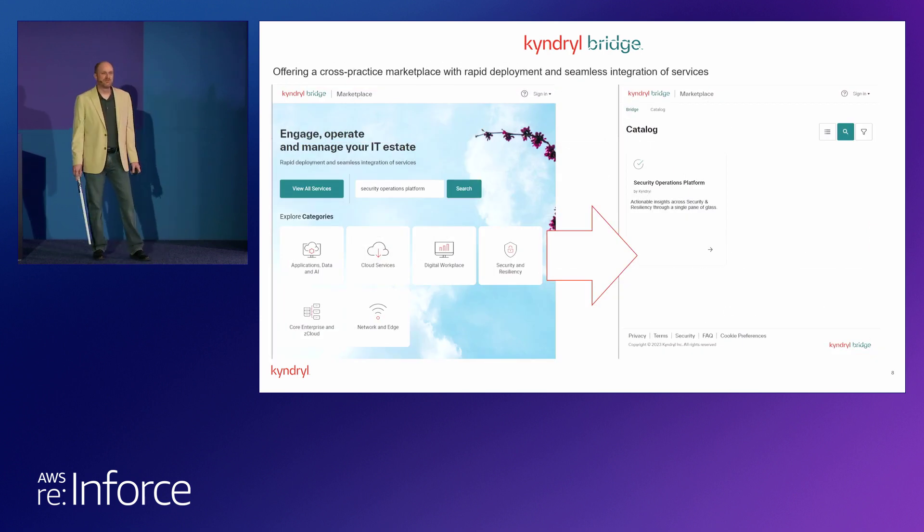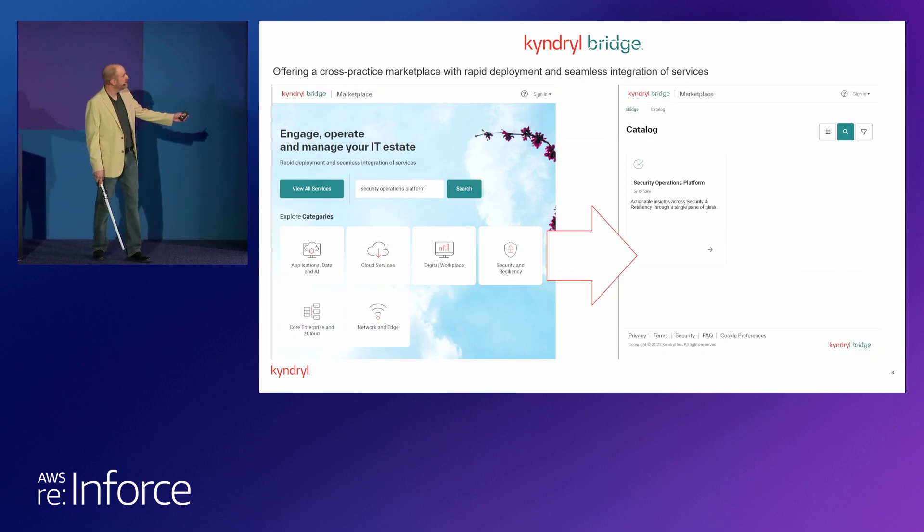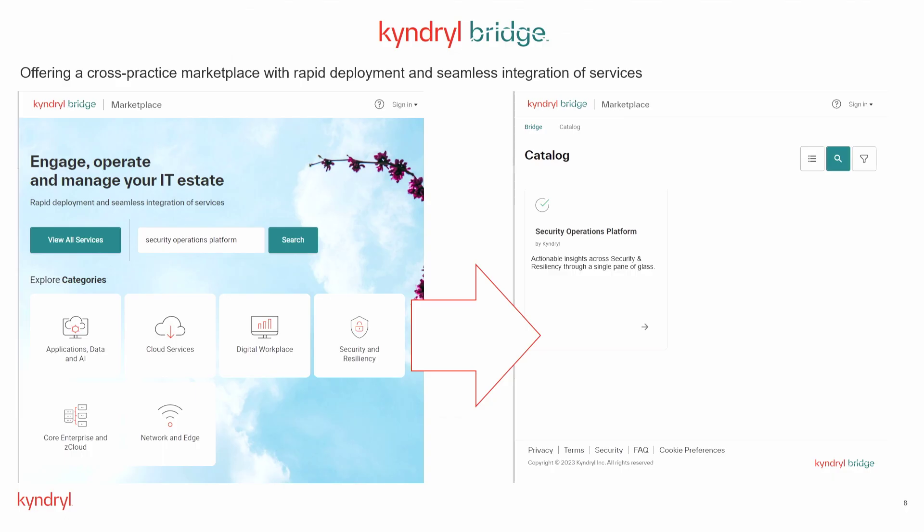Within Kyndryl Bridge, if you were to provision our services, you would come in and see a landing page. You might say, I'm looking for security and resiliency, and you could click there. There would be a plethora of tiles where you could see all the services we offer or that you've already purchased in the security and resiliency domain. For today, we're going to talk about the security operations platform and focus in a bit more on that.